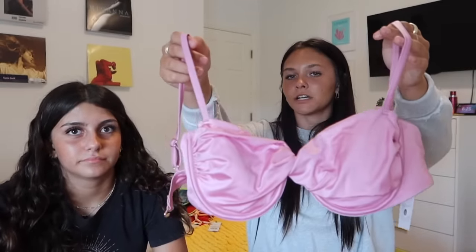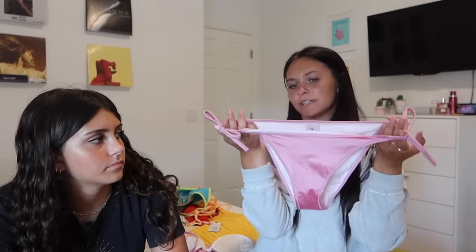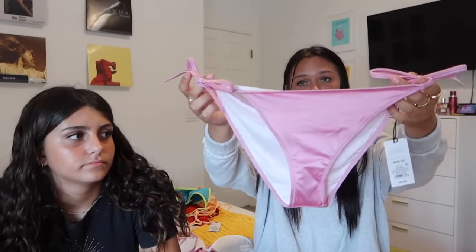I saved the best for last — this is literally the cutest bikini ever. It's a silk material in pink, it fit me so well in the fitting room, and I am very excited about it. The bottoms have ties on the sides, which don't always work well with my body type because of my hips, but I actually really like them. They're full coverage too, but the color and material are really really soft.